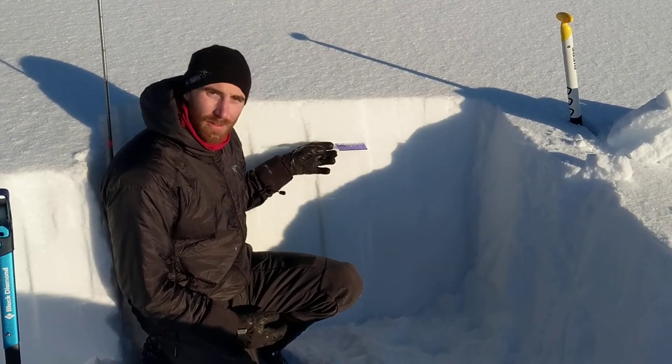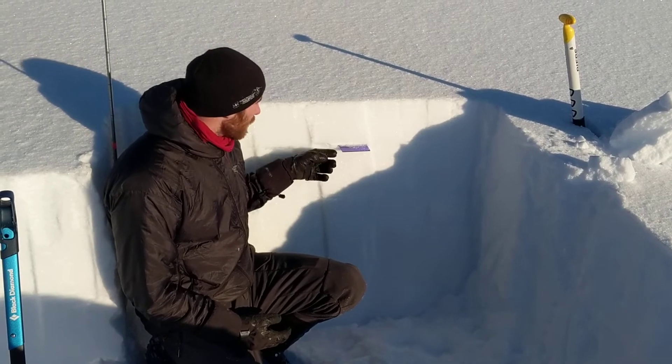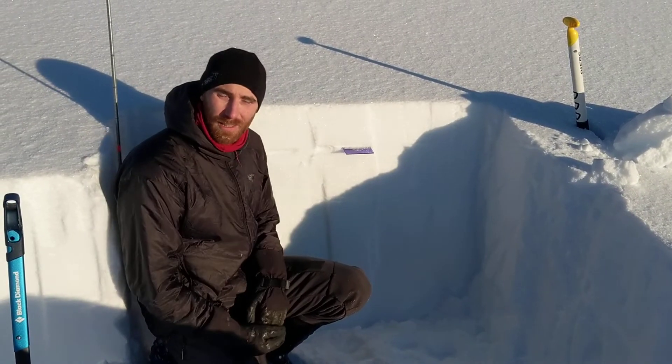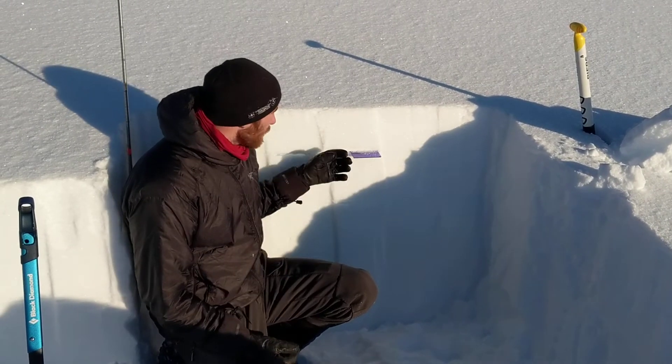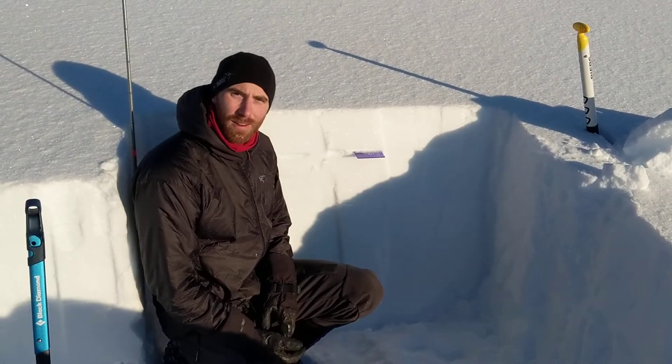We are seeing a strengthening behavior for the surface hoar layer, where it's bonding a little bit to the layers above and below it. And in our test results, we're also getting indications that these layers are strengthening a little bit.